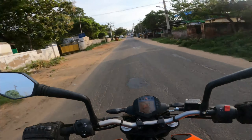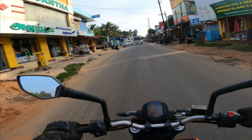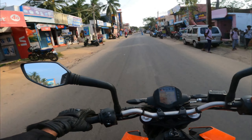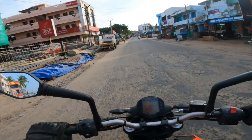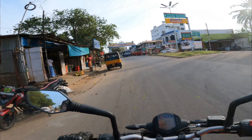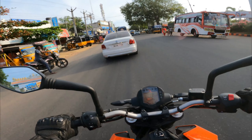We just deviated from the NH and are riding on this road for around 6 to 7 kilometers. We almost reached Kanyakumari. Yes, we reached Kanyakumari town — you can even see the arch that says 'Welcome to Kanyakumari.' Today's ride was around 300 kilometers.